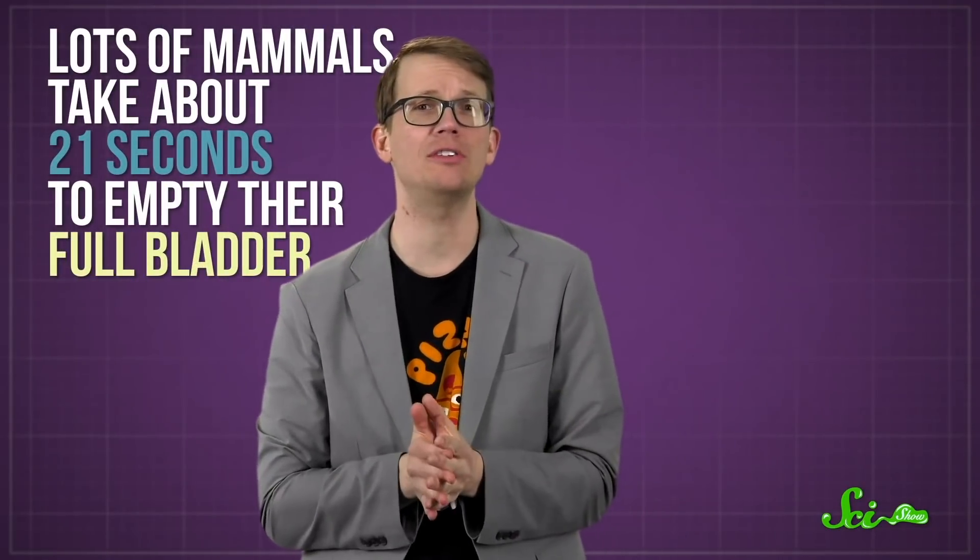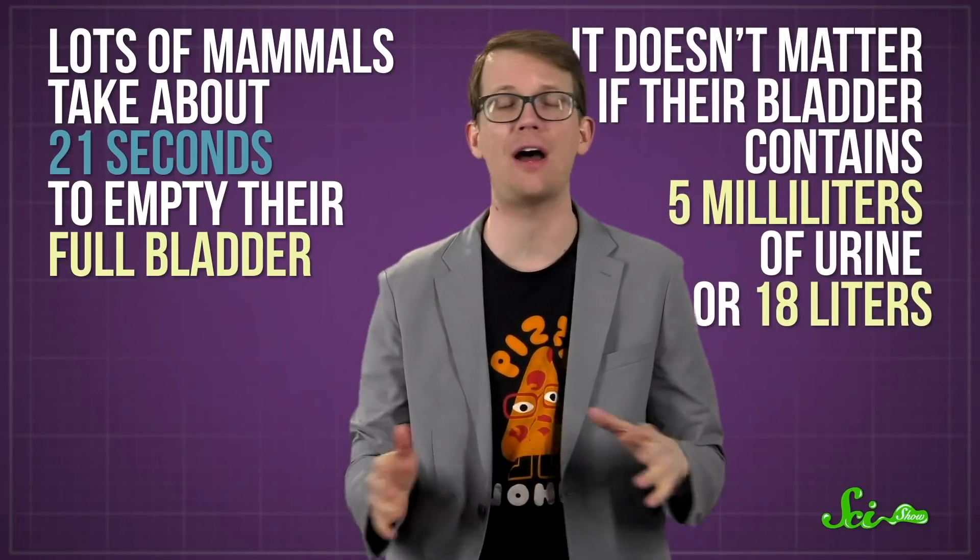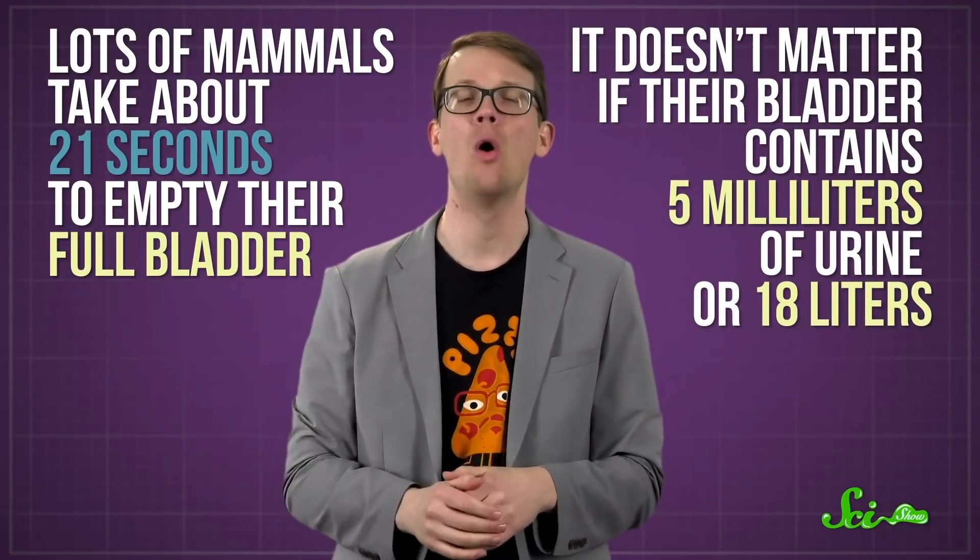Mammals, whether they be cats or people or wildebeests, have a few things in common — like hair, milk, and peeing for 21 seconds. This is an actual thing. Lots of mammals take about 21 seconds to empty their full bladder. It doesn't matter if their bladder contains 5 milliliters of urine or 18 liters — 21 seconds seems to be the magic number, thanks to a combination of physiology and fluid dynamics.